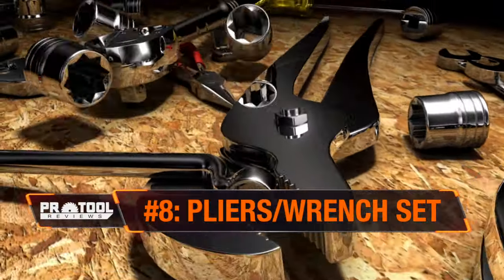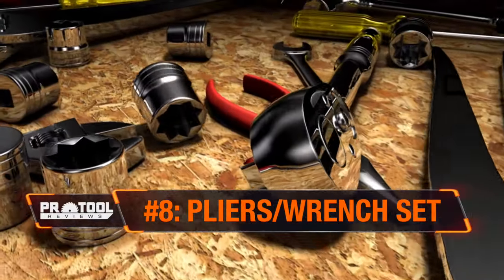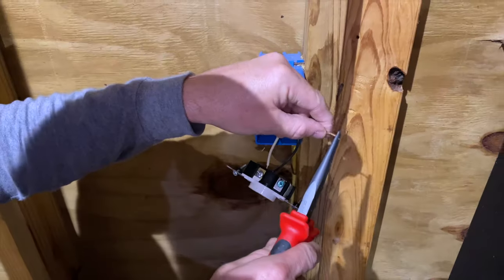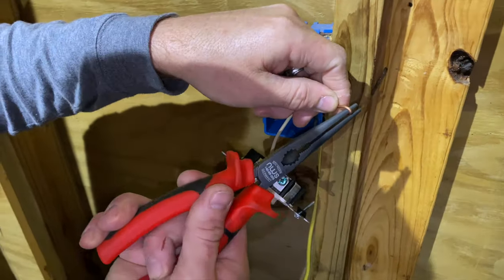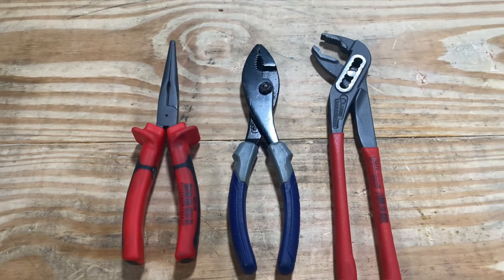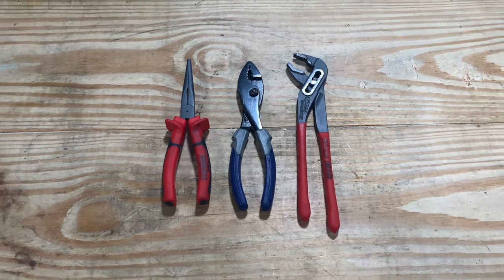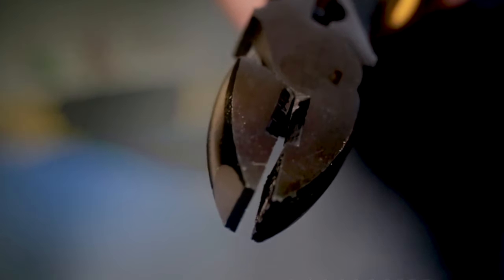A hand tool set with a good selection of pliers and wrenches is a lifesaver for a variety of repairs and installations. They can help you get stuck fasteners and connectors moving, connect wiring on new fans or lighting fixtures, and much more. Look for a set that includes needle nose pliers, slip joint pliers, and channel lock style tongue and groove pliers at the very least.